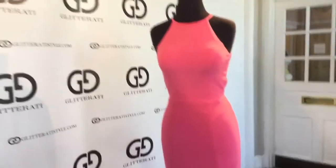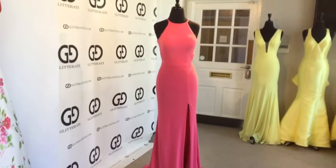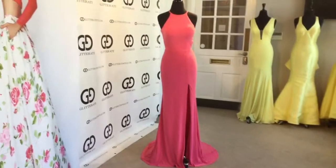If you want to see more videos like these, be sure to subscribe to our YouTube and follow us on Facebook and Instagram at GlitteratiStyle. Thank you for watching!